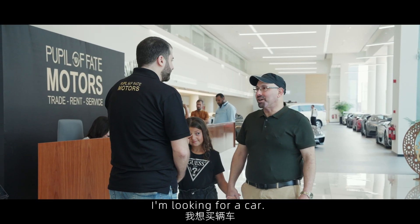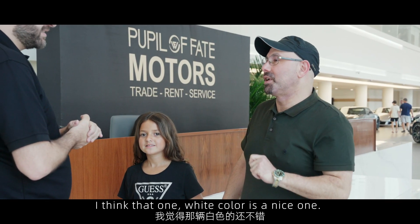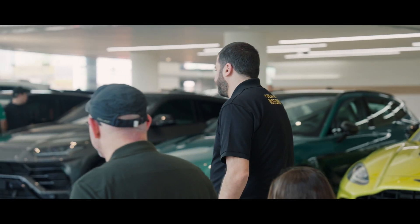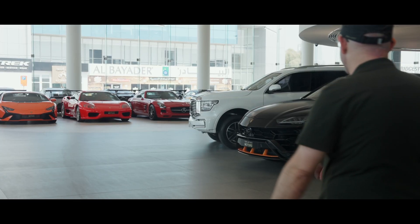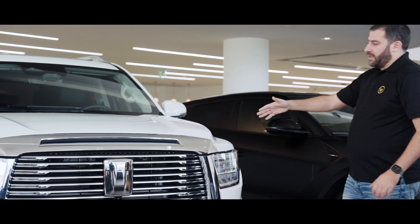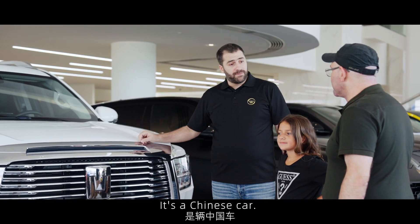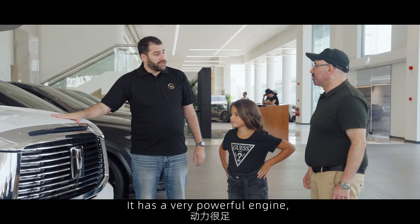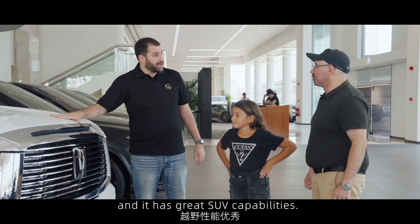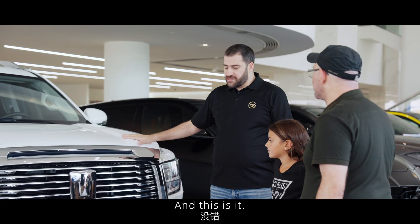I'm looking for a car. What kind of car? I think that one — the white color is a nice one. This is the GWM Tank 500. It's a Chinese car. It has a very powerful engine and great SUV capabilities — off-roading and on-road. And this is it.